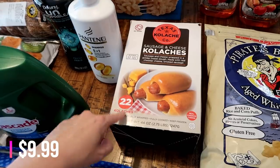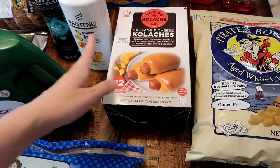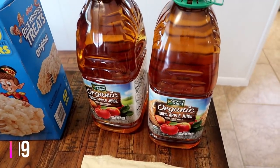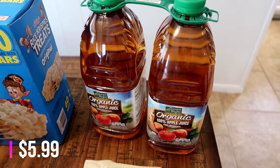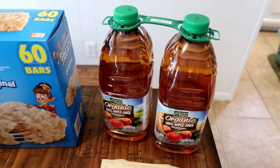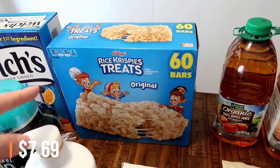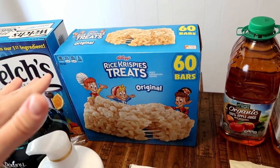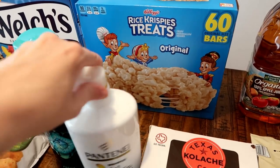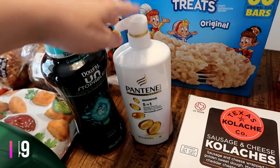The kolaches are for Connor and Matt — Connor really loves kolaches. We got him a box a few weeks ago and they polished it off, so picked up another box today. Also got some more apple juice; the twins love this, I usually water it down for their sippy bottles. Got a box of Rice Krispie Treats since they're on sale — great to toss into Connor's lunch box.